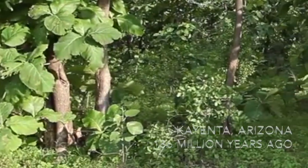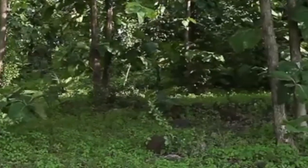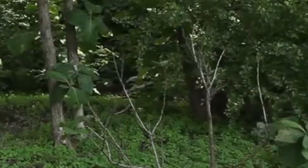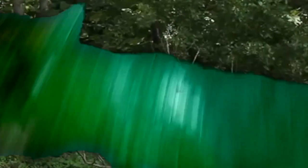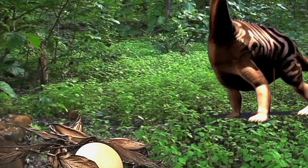This is the Kayenta Formation in Arizona. It's the hunting ground for the 6-meter-long Dilophosaurus, one of the first theropods evolved to take down prey larger than itself. Of course, when prey like Sarasaurus are that large, they are not easy to take down.